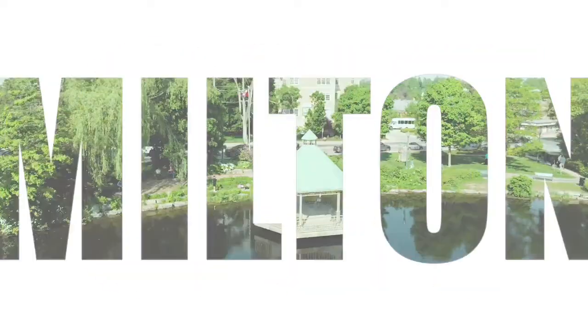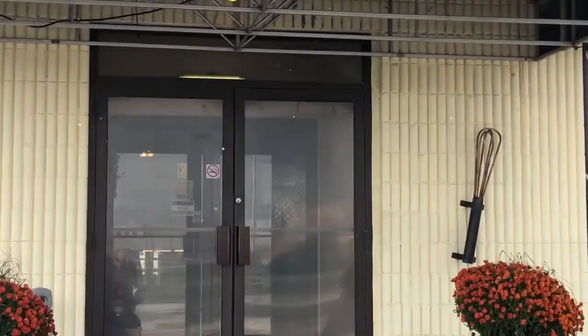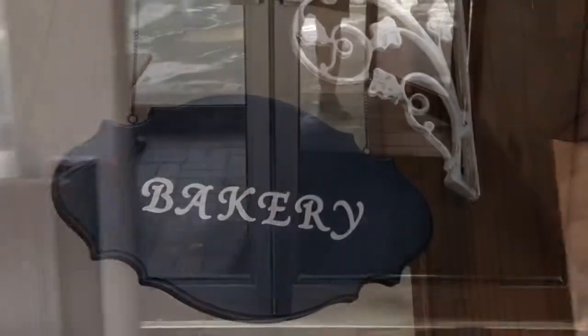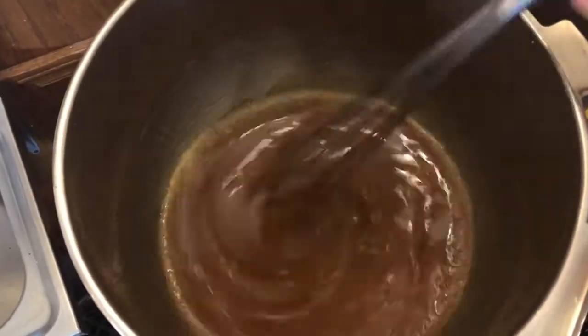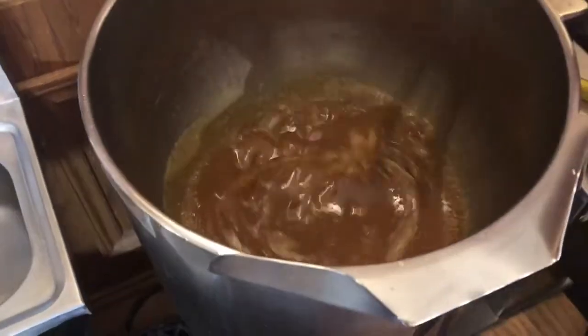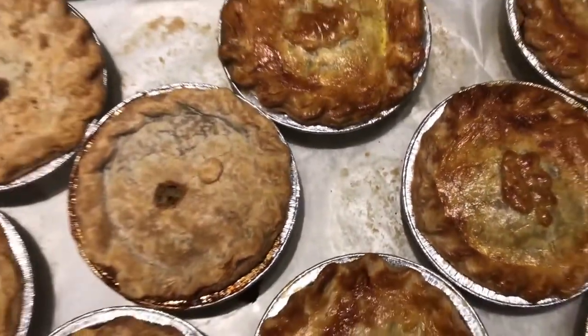Hey, it's Shalene Enriquez here with this week's episode of Check It Out Milton, and it's a sweet one. Today we're at Scratch Bistro and Bake Shop. It's located at 8724 Regional Road 25, just over the Highway 401. If you haven't been here before, definitely add it to your list of places to come and check out. I'm going to let the owner, Bonita, tell you a little bit more about it.